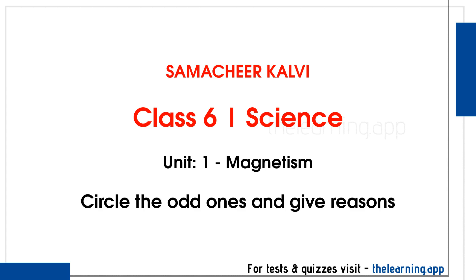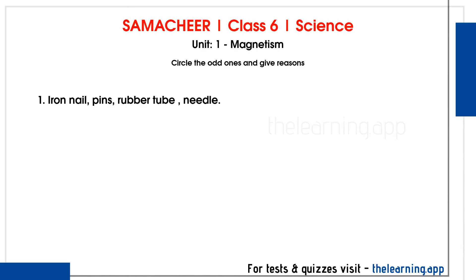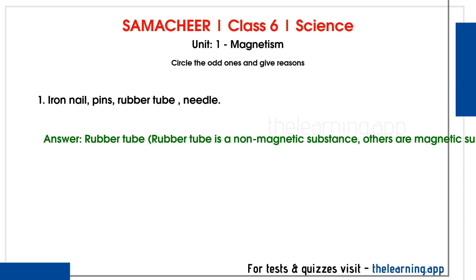Circle the odd ones and give reasons. Question 1: Iron nail, pins, rubber tube, needle. Correct answer is Rubber tube. Rubber tube is a non-magnetic substance; others are magnetic substances.